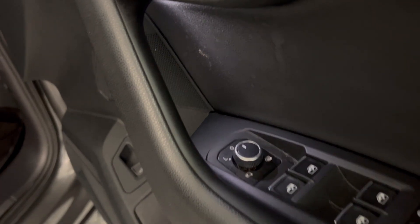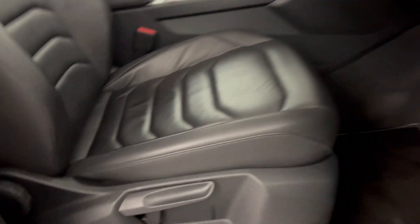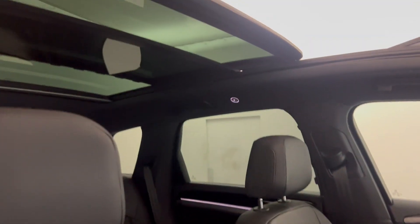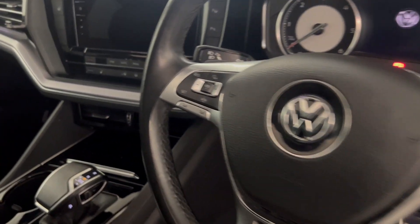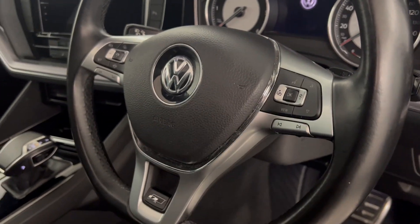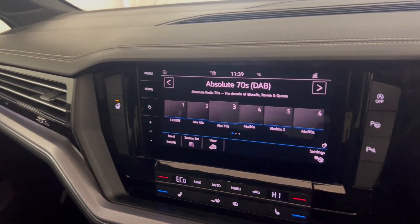We've got electrically adjustable, heated and folding door mirrors. Full black leather and all the seats are in fantastic condition. There's a nice big glass roof up there. Moving along, you've got a multifunctional steering wheel with adaptive cruise control, volume and voice control. You've also got keyless ignition, heated front seats, and a heated steering wheel.